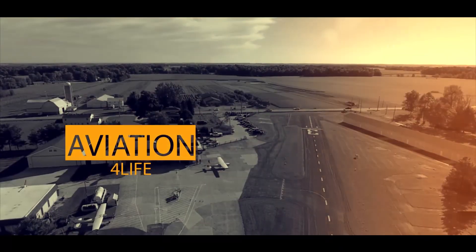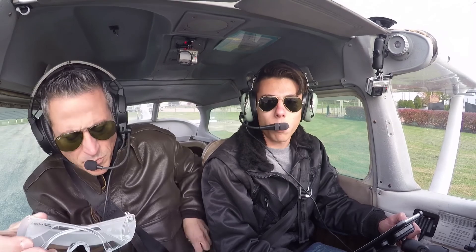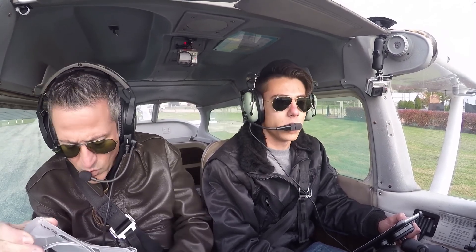Skybar traffic, 596 from Gulf, departing runway 3, Skybar. Skybar traffic, 739, our blockbuster, departing runway 3, we'll be departing the pattern to the west, Skybar.